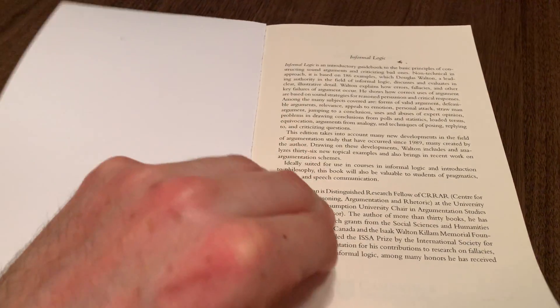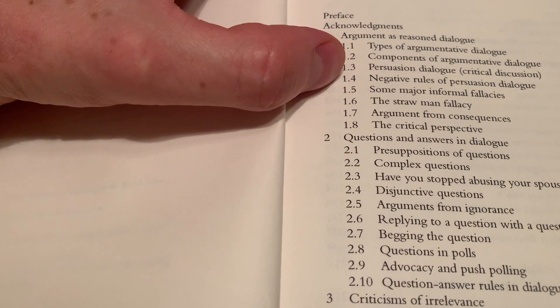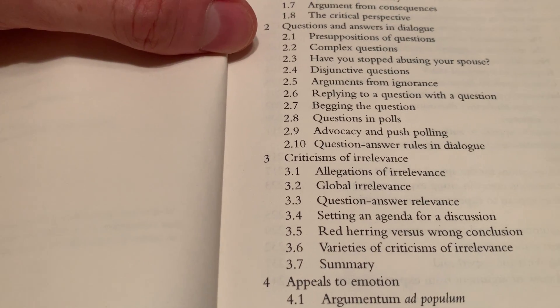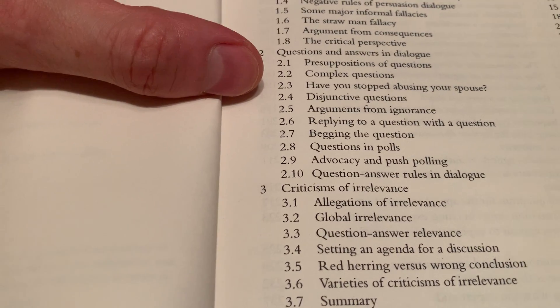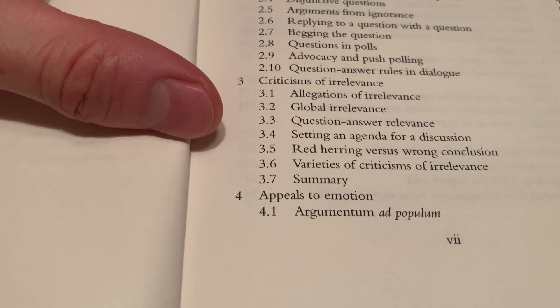If we open it up and look at the table of contents, we'll see there's a lot of content on dialogue. Chapter one is on argument as reason dialogue, covering types of argumentative dialogue, components of argumentative dialogue, persuasion dialogue, negative rules of persuasion dialogue, some major informal fallacies, and so forth. Chapter two is on questions and answers in dialogue — presuppositions of questions, complex questions like 'have you stopped abusing your spouse,' disjunctive questions, arguments from ignorance, and so forth.